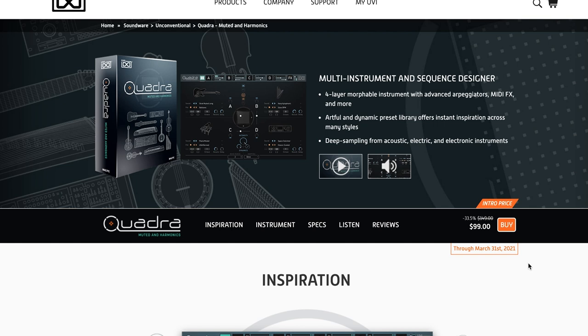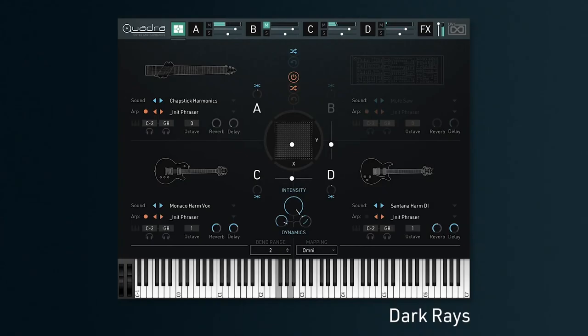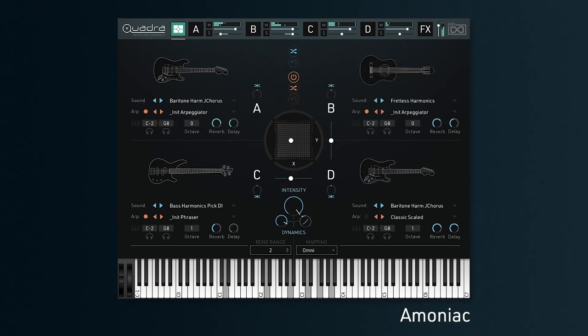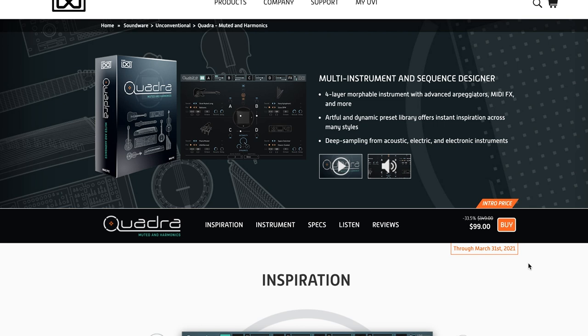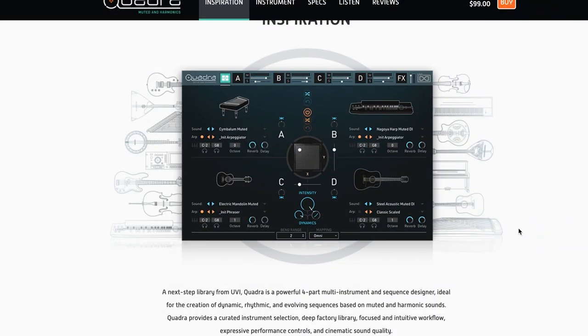UVI released Quadra, a multi-instrument sequencer designer. Available on special intro price of $99.00 until March 31st, then it jumps back up to $149.00. This sounds pretty cool.